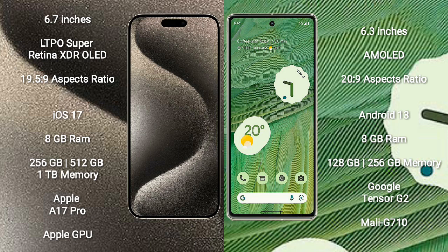Google Pixel 7 comes with 8GB RAM and 128GB or 256GB internal storage. It features the Google Tensor G2 processor and Mali-G710 GPU.